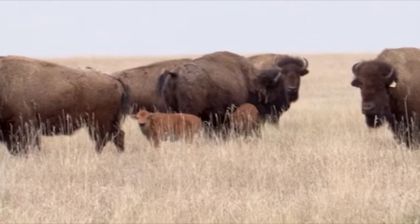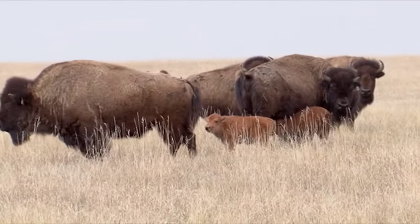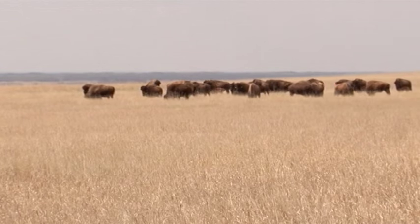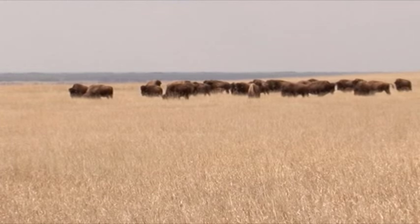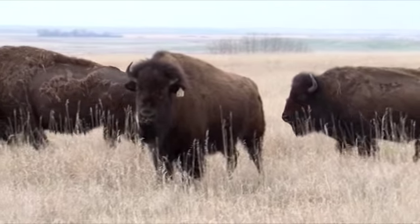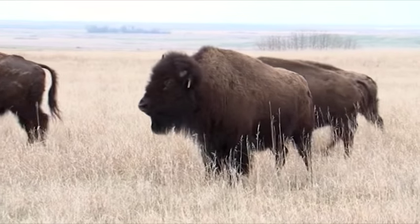Somewhere around 2008–2009, the University of Texas A&M had a genetic testing program going on in the States, testing private conservation herds in North America. They came out here, we rounded up ours, and they tested them all — taking hair and blood samples. All the results came back: everything is still genetically pure plains bison. It means they are direct descendants of a herd known as the Pablo–Allard herd.